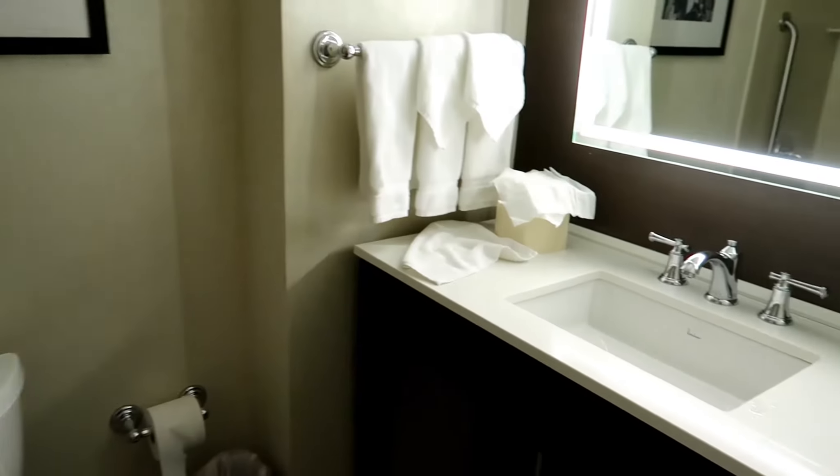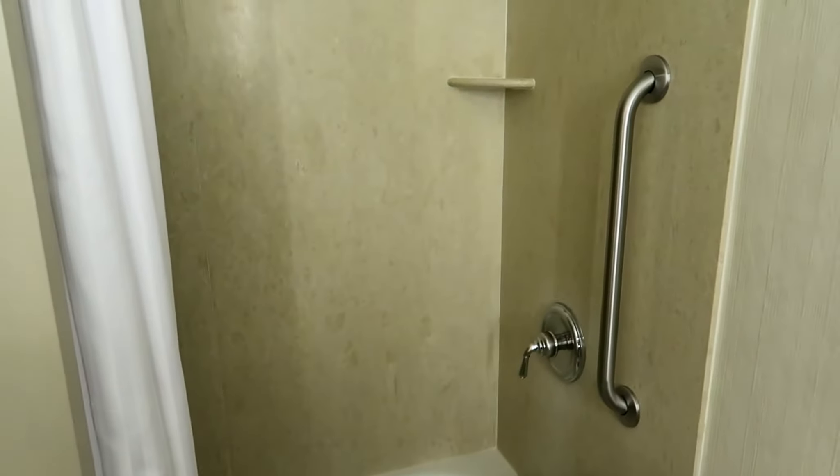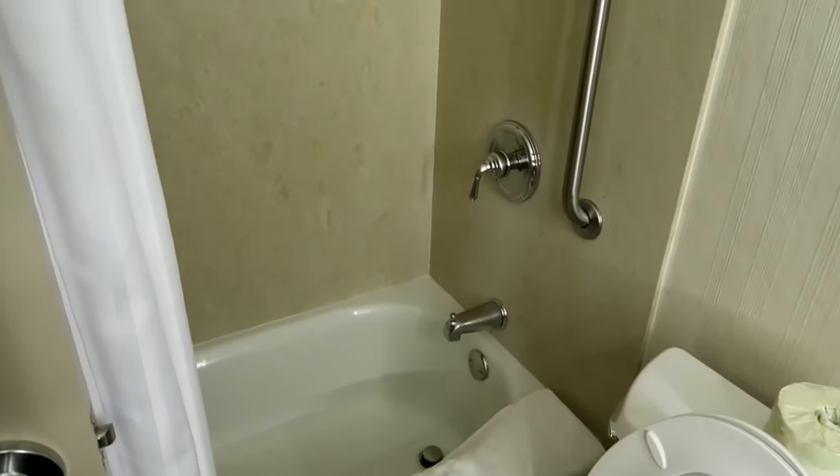Bathroom is a little small, but nice countertops. Standard toiletries. Shower and tub combo. Small bathroom, but not as small as some I've seen.